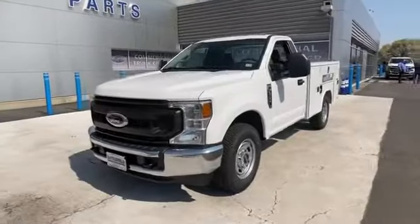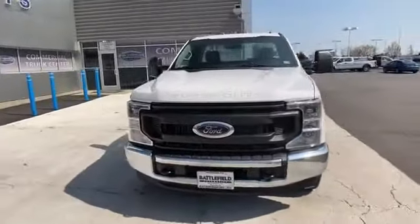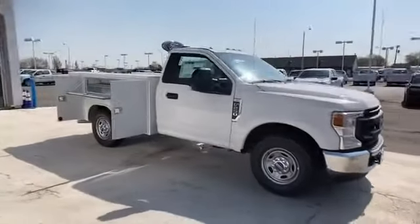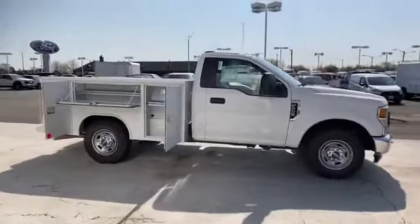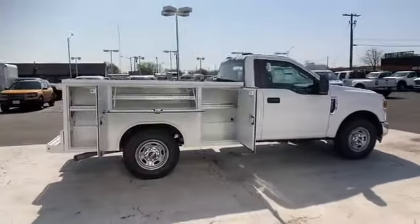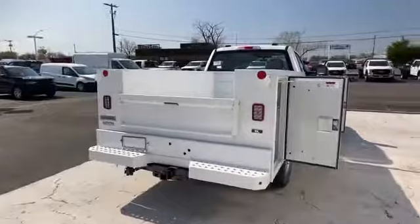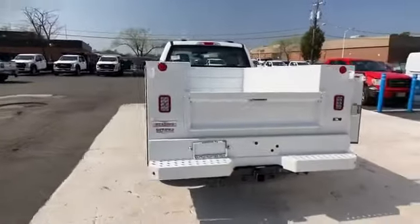2021 Ford Super Duty F250 SRW. This truck delivers style, convenience, as well as performance. You'll absolutely love all of the included premium features such as wi-fi hotspot, Bluetooth, brake assist, and steering wheel audio controls.